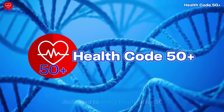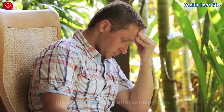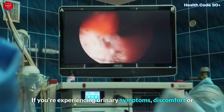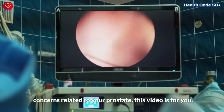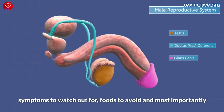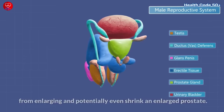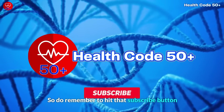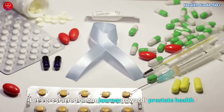Welcome back gentlemen, to our channel dedicated to men's health after 50. Today, we're going to delve into an important topic that affects many men: the enlarged prostate. If you're experiencing urinary symptoms, discomfort, or concerns related to your prostate, this video is for you. We'll explore the reasons behind prostate enlargement, common symptoms to watch out for, foods to avoid, and most importantly, the best foods to incorporate into your diet to stop the prostate from enlarging, and potentially even shrink an enlarged prostate. Do remember to hit that subscribe button for more great content like this.